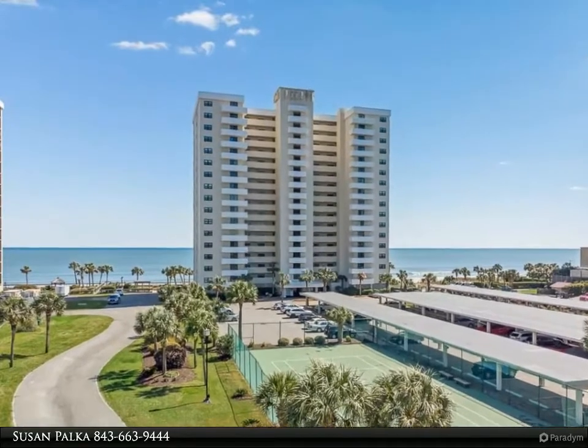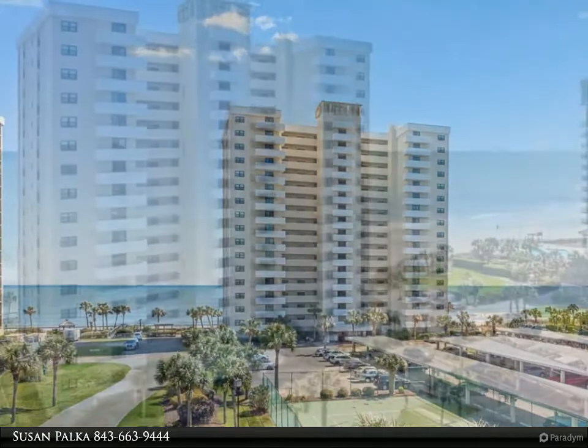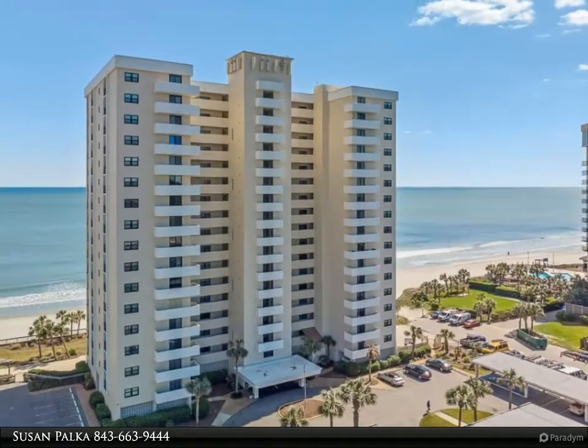Don't miss this two-bedroom and two-bathroom penthouse unit located at the very desirable Arcadian II condominiums. The ocean views are so amazing you will not want to leave.